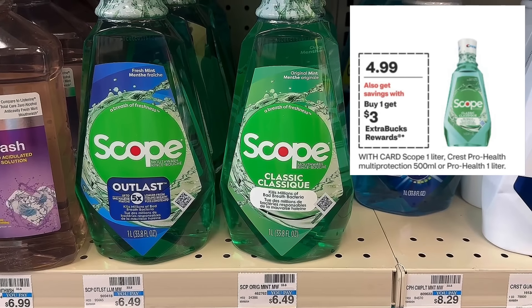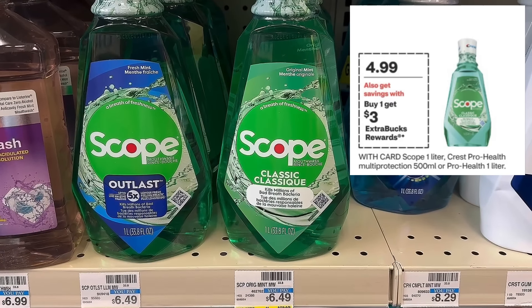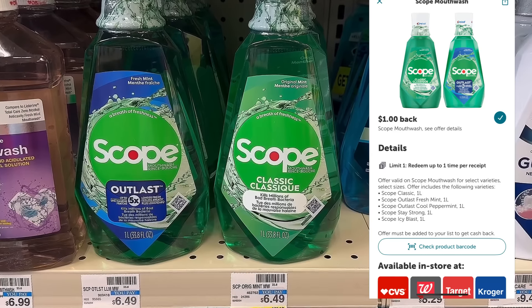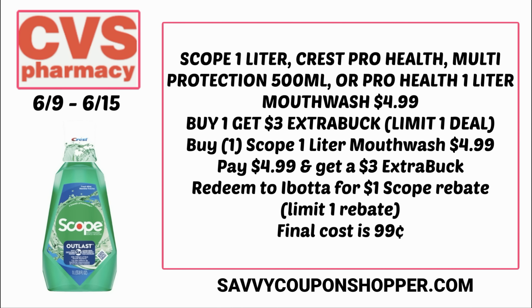Check out this great deal on Scope Mouthwash. Select mouthwashes including Scope are on sale for $4.99, and they're also buy one get a $3 extra buck. Check your Ibotta account for the Scope one-liter mouthwash rebate — you can earn $1 cash back. This is a very easy newbie-friendly deal. You grab the Scope one-liter at $4.99, get back a $3 extra buck bringing you to $1.99, then redeem to Ibotta for that $1 rebate, making the final cost just 99 cents.